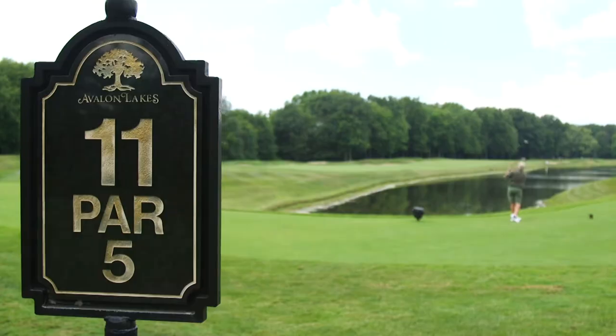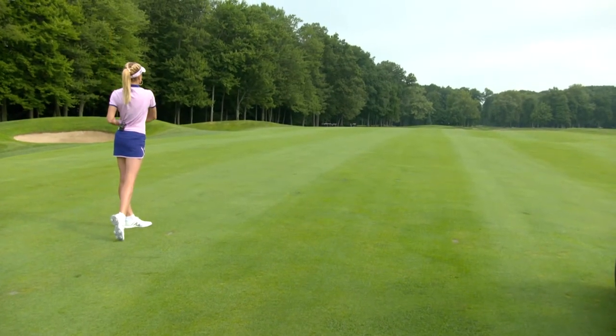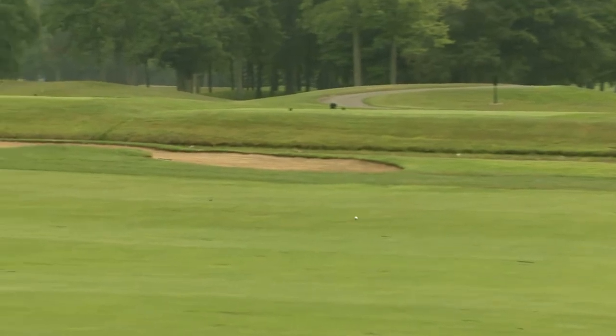A lot of these pain products have some pretty serious smells to them. Good shot. It's a tough layup even. Another intimidating second shot. You've got to hit three good shots on this par five. This is a tough hole.